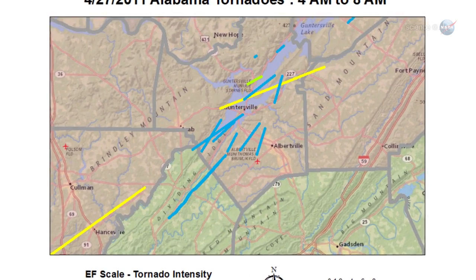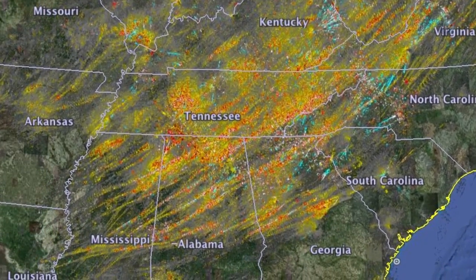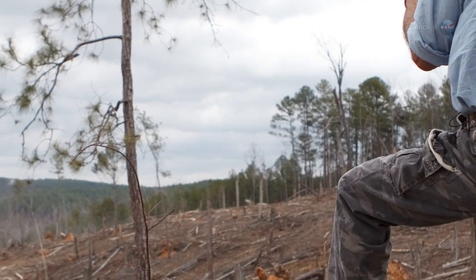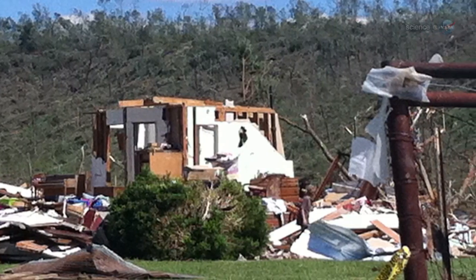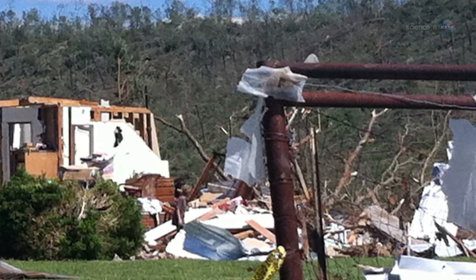Could local topography have attracted the twisters? There does appear to be a link between the shape of the landscape and the path of these tornadoes. For instance, many damage tracks began on the downward slopes of mountains, where winds are naturally fast moving. The team also found signs of tornadoes moving through valleys, where winds were channeled like a breezeway.